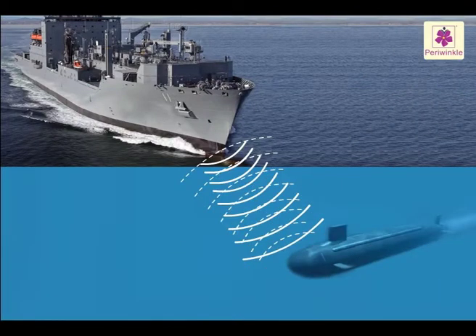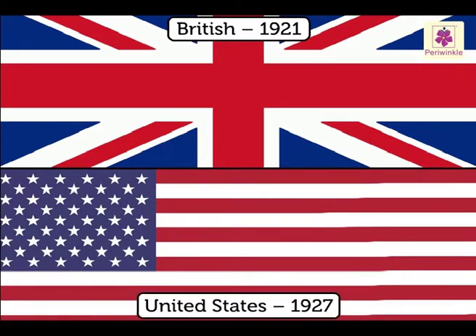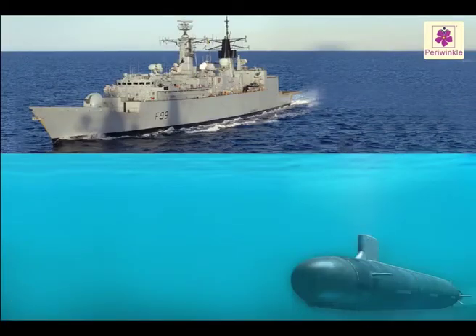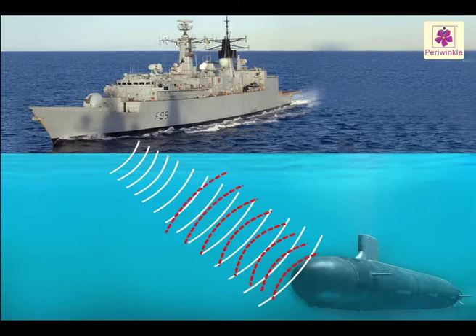Military aircrafts and ships use sonar to locate enemy warships. The British first used this system in 1921 and the United States in 1927. Sonar sends a sharp sound; this sound is reflected back when it strikes an object. The distance of the object is measured by the time taken by the sound to return.